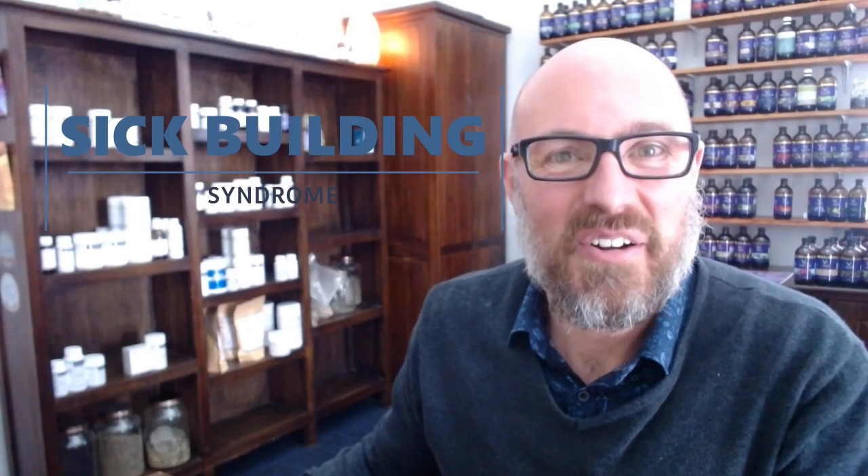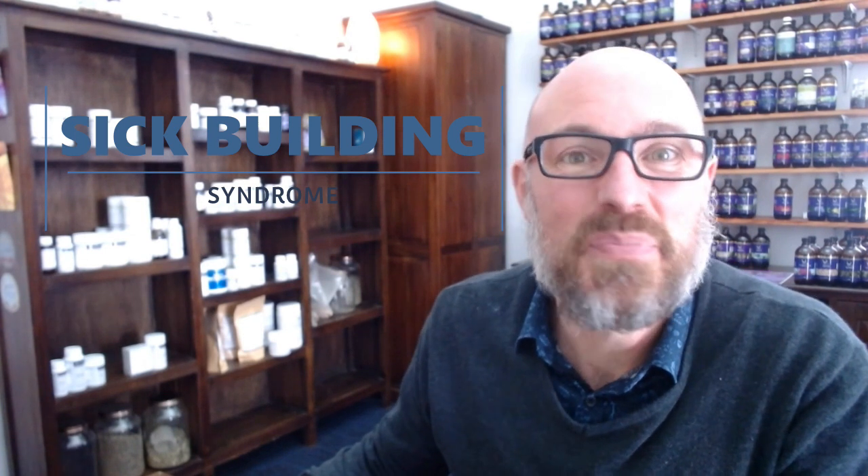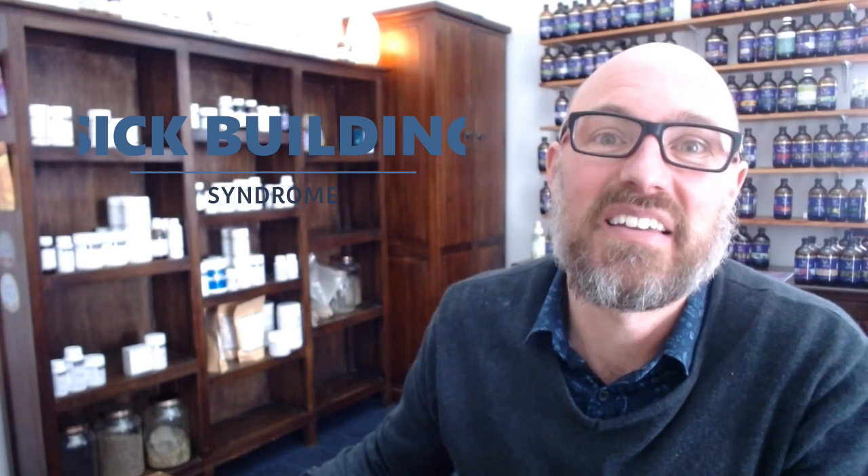Hi, I'm Shannon Burford, curator at Integrative Medicine. Today we're going to talk about sick building syndrome — or, is your house making you sick? So let's get into it.